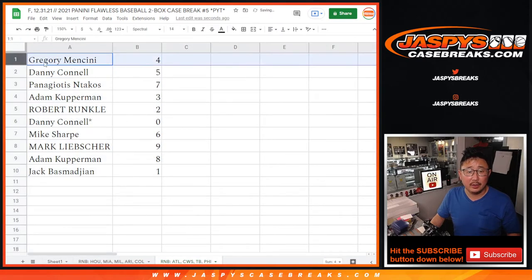All right. Greg with four, Danny with five, Panagiotis with seven, Adam with three, Robert with two, Danny with zero. I don't think there are any redemptions for Flawless, but any and all redemptions will go to you. Mike with six, Mark with nine, Adam with eight, and Jack with one.